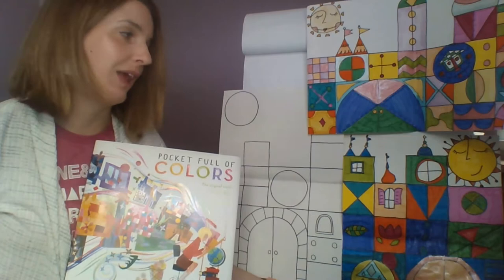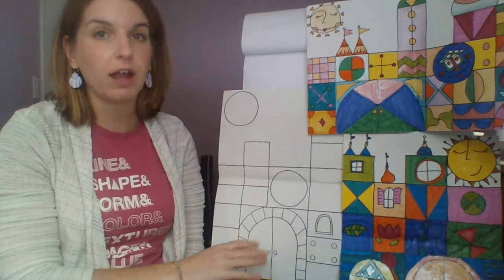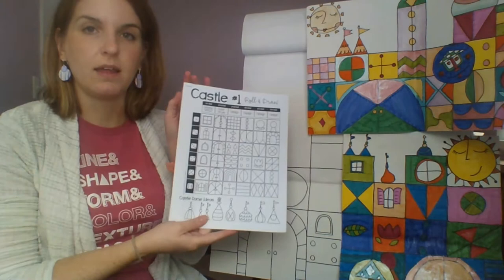What we're going to learn to do for our project is create our own castle in the style of Mary Blair. To make your Mary Blair castle, you're going to need a piece of paper, a pencil, a black Sharpie or black marker to outline everything, and a ruler to help you make the boxes to build your castle.